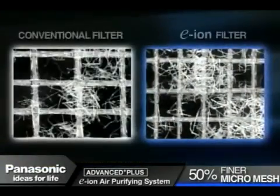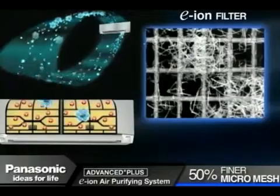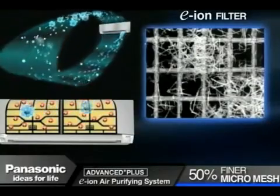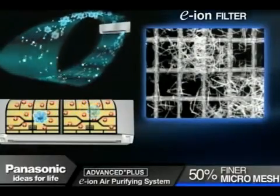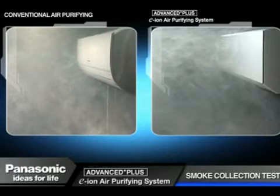Panasonic's advanced plus e-ion air purifying system ensures the air is cleaner and healthier for you and your family. Watch the super efficient dust collecting function in action.